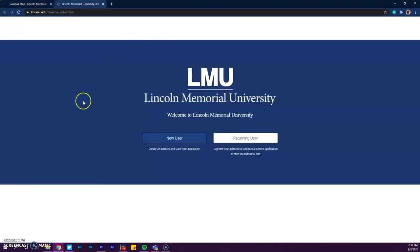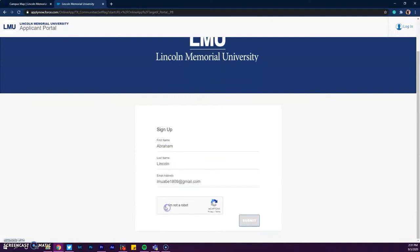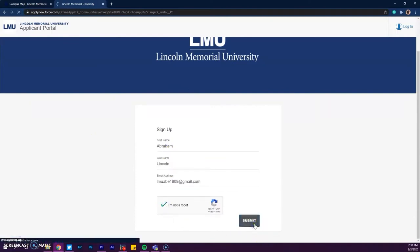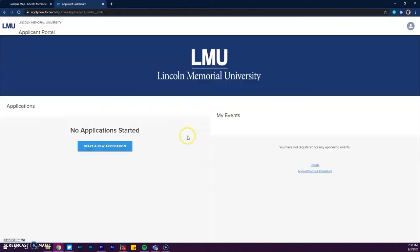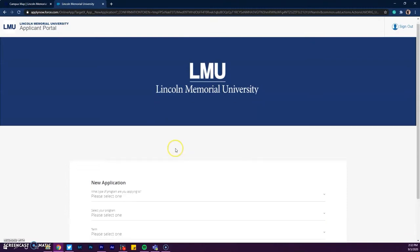This will open the online application portal. You'll have two options. If you have never applied to LMU before, you will need to select new user and set up a new account. Once you've logged in or created a new account, you'll need to select undergrad and begin filling out the application.